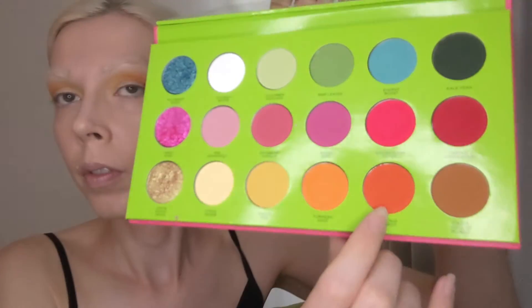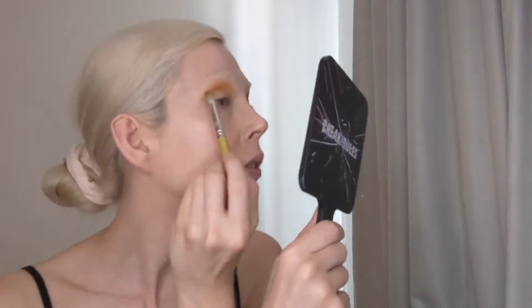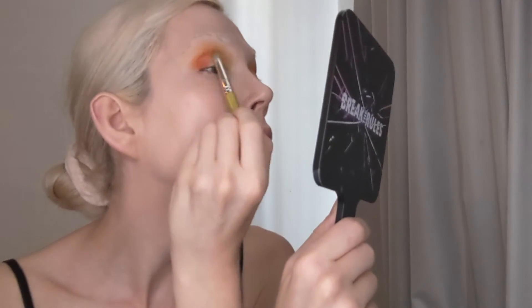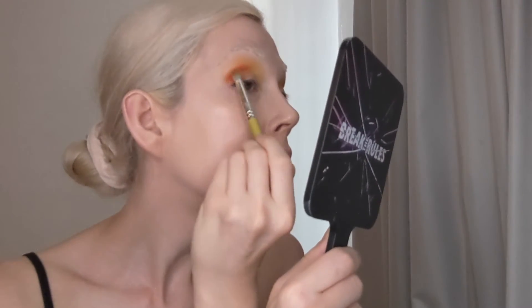And now to add even more dimension, I'm going in with the shade Orange Carrot, which is a matte orange, and I'm taking this in the outer V, pulling it in a little about the midway point of the crease.